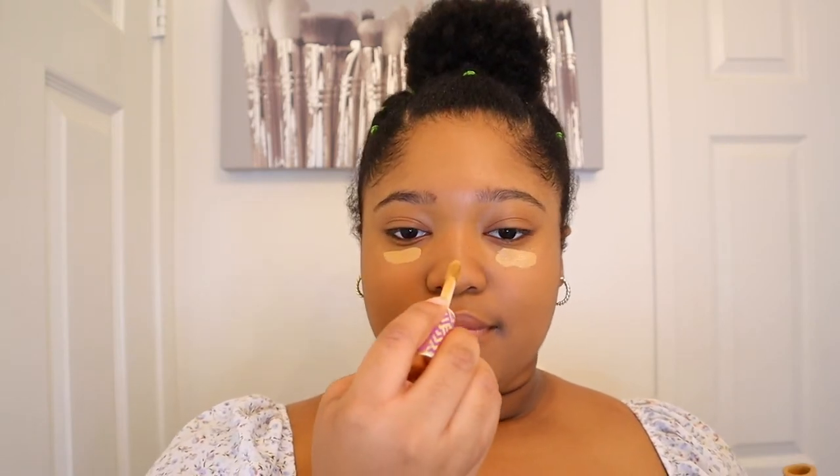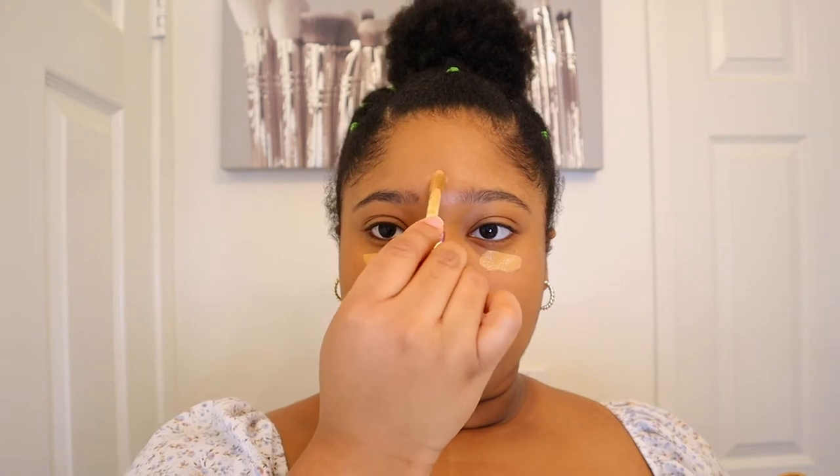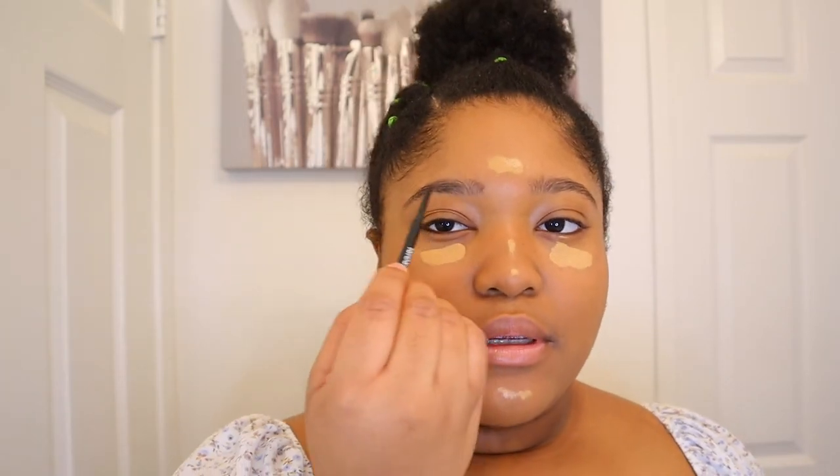Next, I'm going to do some concealer. I'm just going to use my Tarte Shape Tape Concealer. I'm going to let my concealer sit for a little bit and fill in my brows. My eyebrows are already pretty full, so I just do a few hair strokes.